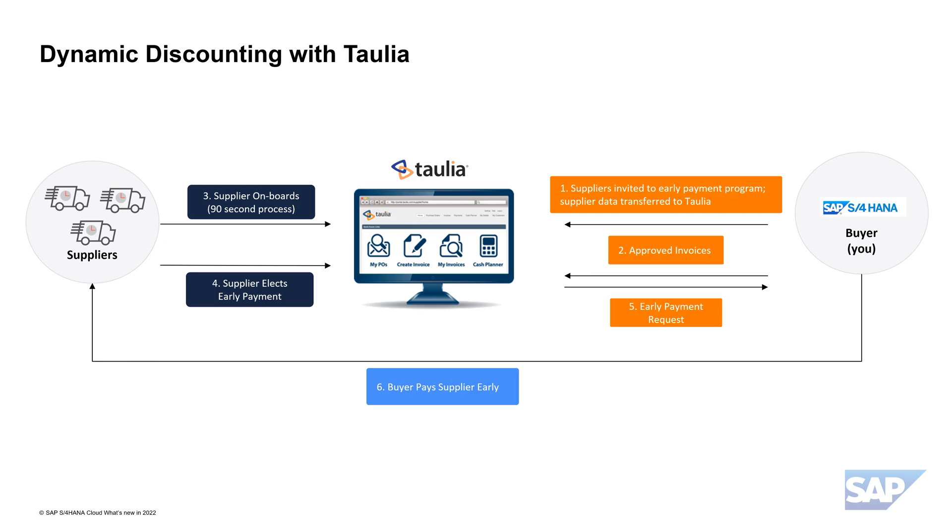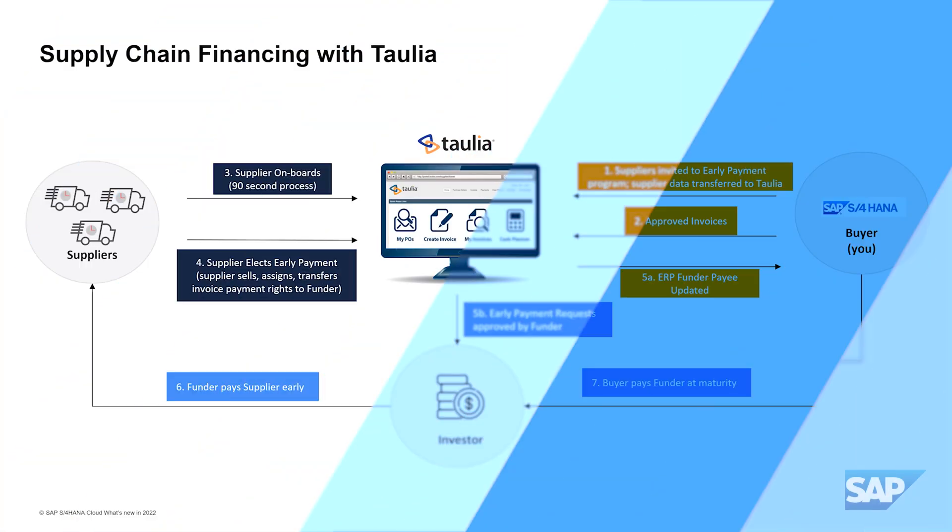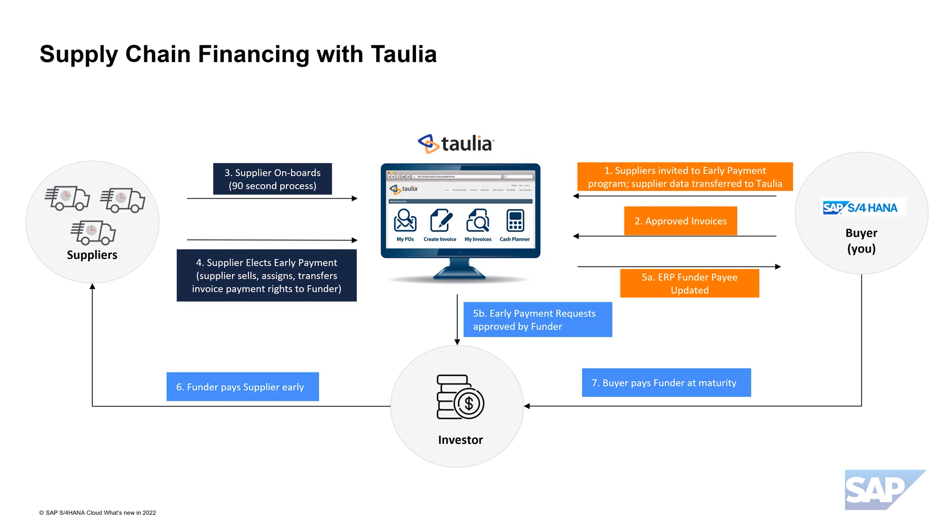Now let's check the early payment option with supplier financing. In this scenario, suppliers can take early payments paid by a funder — that is already the first difference to dynamic discounting. With supplier financing, buyers don't use their own cash; instead, a funder or group of funders finances the early payment in return for an individually calculated interest rate. This is especially interesting for buyers that want to keep their cash at hand and at the same time ensure delivery and supply chain health. Suppliers also have full control and can choose which invoice to accelerate based on their cash flow needs.